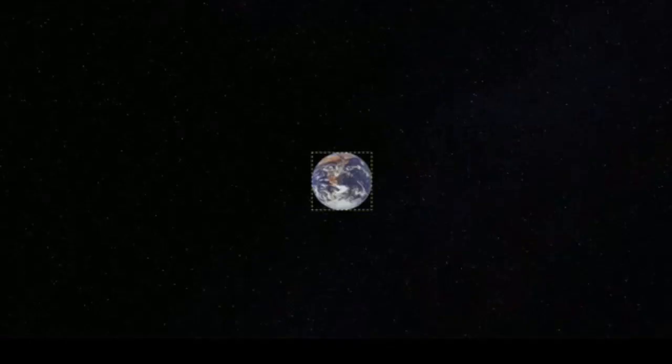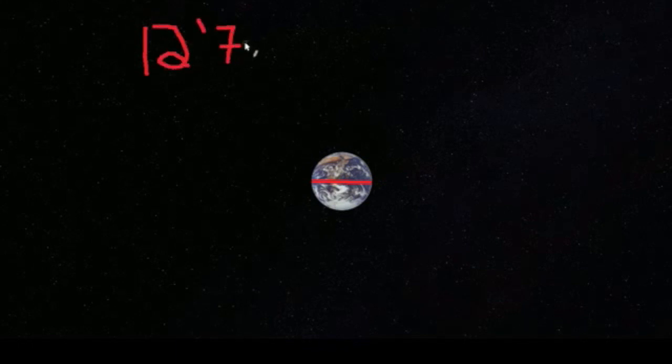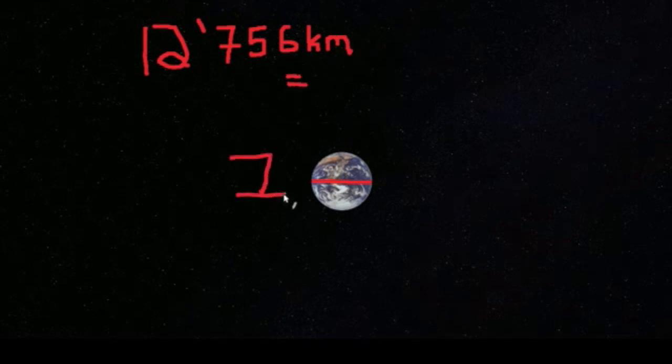And even Pluto can come. But let's make this simple. We're going to use one unit that we understand a little better, and that's Earth. Now, Earth is huge — it has a diameter of 12,756 kilometers, or 7,926 miles. But it's probably easier to imagine one Earth unit. That is, 12,756 kilometers equals one Earth unit.